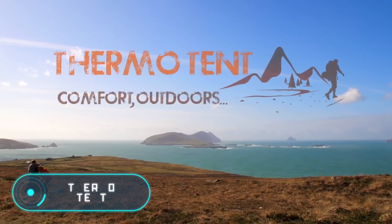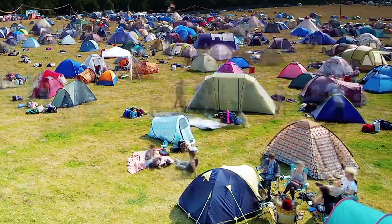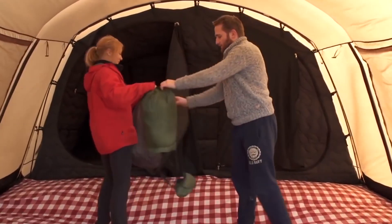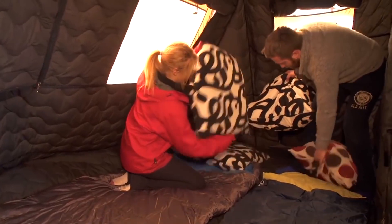Thermo Tent. This tent was developed in Ireland and is a thermally and acoustically insulated tent. It can isolate any noise and keep the proper temperature on the inside despite the weather, thanks to an extra double layer of breathable cotton, which insulates any noise and has a very low thermal conductivity, keeping the tent warm even if the weather is bad.